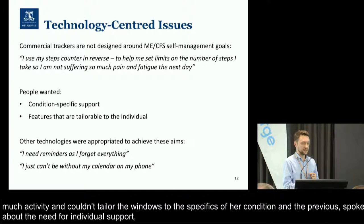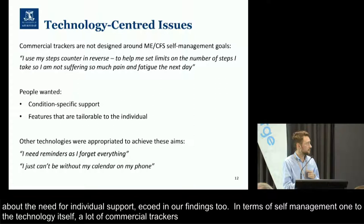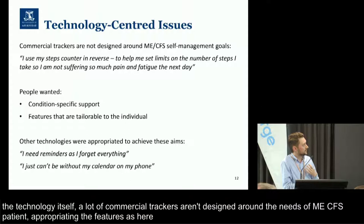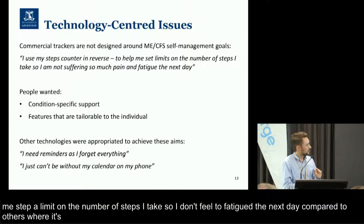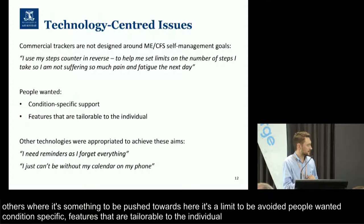There are two issues we talk about in terms of self-management with technology. One is related to the technology itself: a lot of these commercial trackers are not designed around the needs of people living with ME-CFS. What people are doing is actually appropriating the features. One person talked about using their step counter in reverse: 'It helps me set a limit on the number of steps I take so I'm not suffering so much pain and fatigue the next day.' Compared to everybody else, 10,000 steps is usually a target to be pushed towards — but here it's a limit to be avoided. What people wanted was condition-specific support, but also features tailorable to the individual.